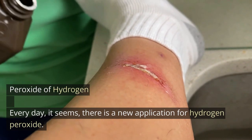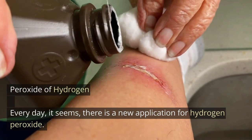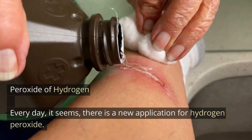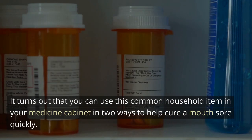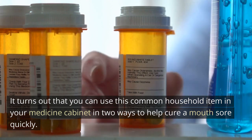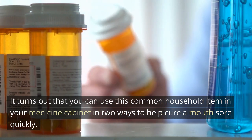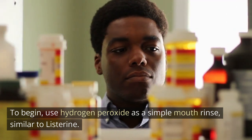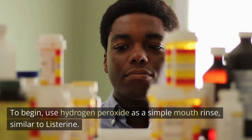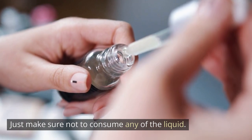2. Hydrogen peroxide. Every day it seems there is a new application for hydrogen peroxide. It turns out that you can use this common household item in your medicine cabinet in two ways to help cure a mouth sore quickly. To begin, use hydrogen peroxide as a simple mouth rinse, similar to Listerine. Just make sure not to consume any of the liquid.